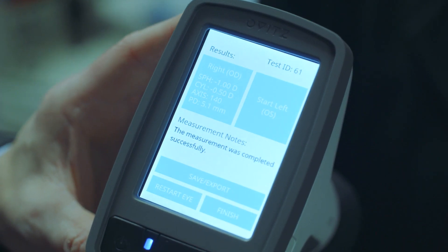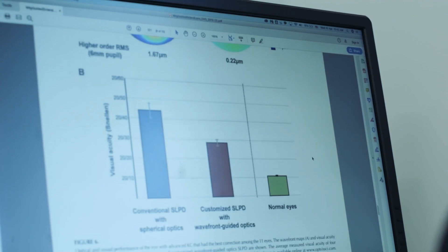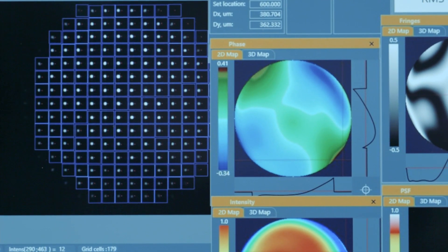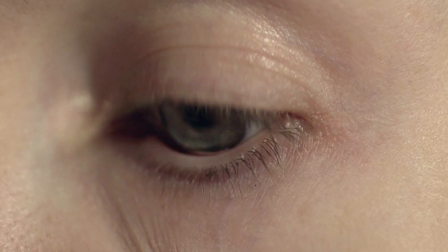It will take just a few seconds to take a measurement. The second layer comes in with the software that generates lens design parameters. Once it takes the image, it will show lower order aberration data on the screen. We convert that into a custom contact lens.